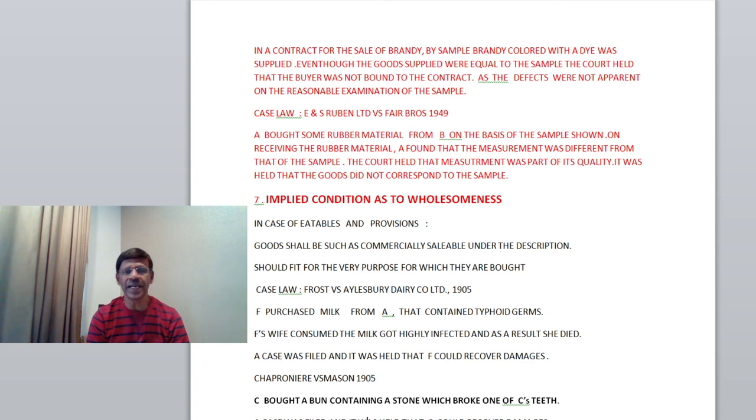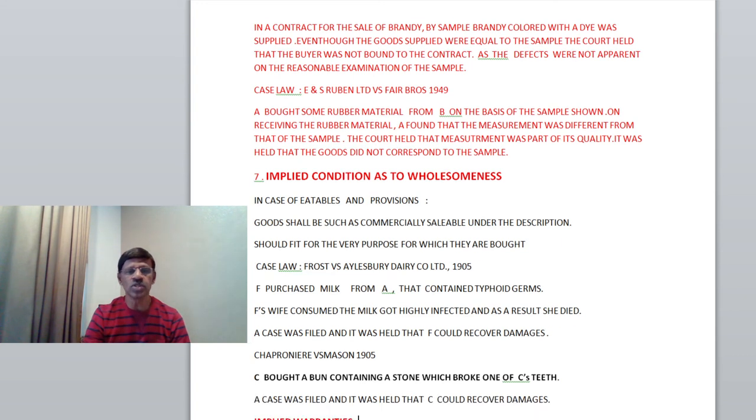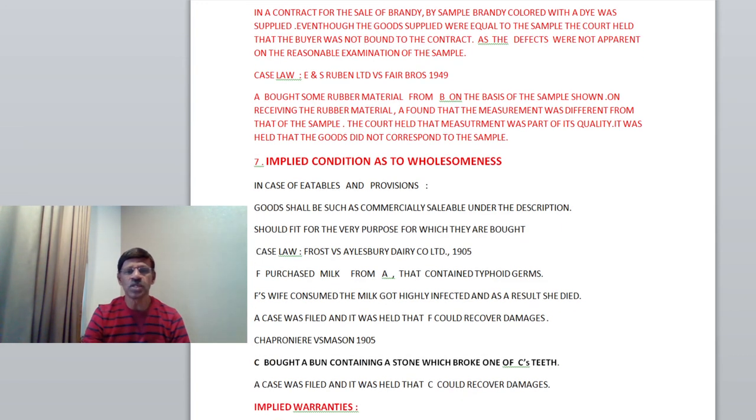C bought a bun containing a stone which broke one of C's teeth. A case was filed and it was held that C could recover damages. So these are the seven important implied conditions.